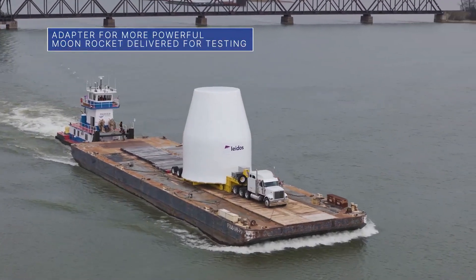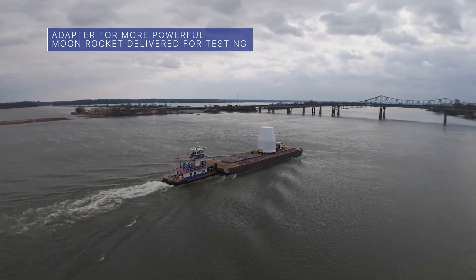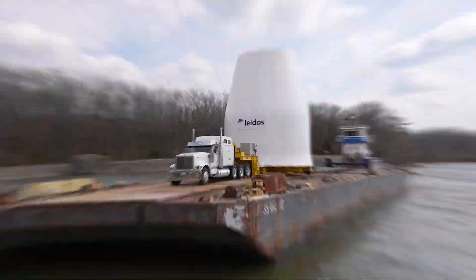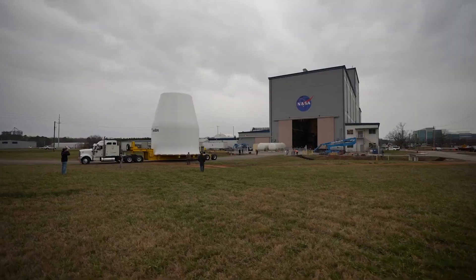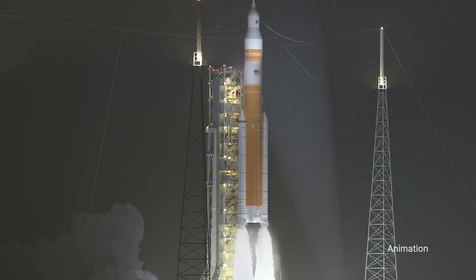A test version of the Universal Stage Adapter for the more powerful version of our Space Launch System, or SLS rocket, recently was delivered to our Marshall Space Flight Center. The Universal Stage Adapter will connect the rocket's upgraded in-space propulsion stage to the Orion spacecraft as part of the evolved Block 1B configuration of the SLS.